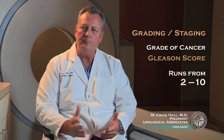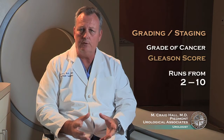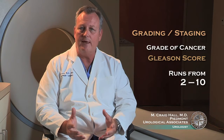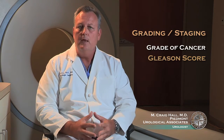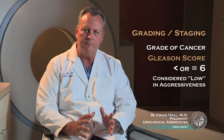Pretty much worldwide, the system used for grading prostate cancer is called the Gleason system, or the Gleason score. This scoring system runs from 2 to 10, and it reflects what the prostate cancer looks like — but in reality, it's used as a scale of how aggressive the cancer is. Prostate cancers with a Gleason score of less than or equal to 6 are considered low on the aggressiveness scale.